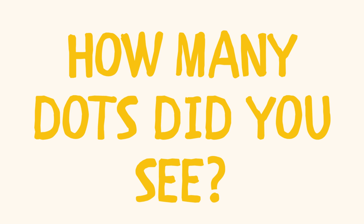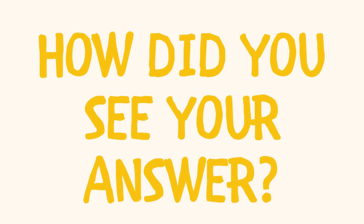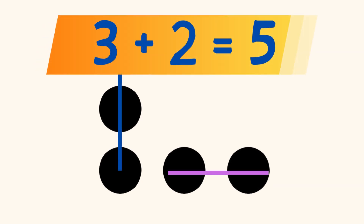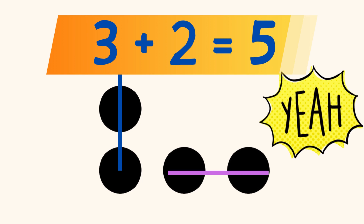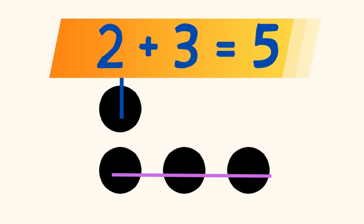How about this? How many dots did you see? How did you see your answer? Did you see 3 dots in a vertical line on the left, and 2 dots in a horizontal line on the right, and you know that 3 plus 2 equals 5? Or maybe, you saw 2 dots in a vertical line on the top, and 3 dots in a horizontal line on the bottom, and you know that 2 plus 3 equals 5?